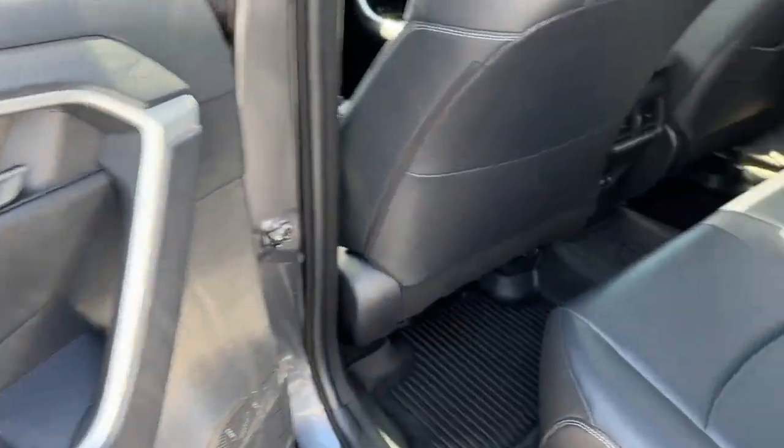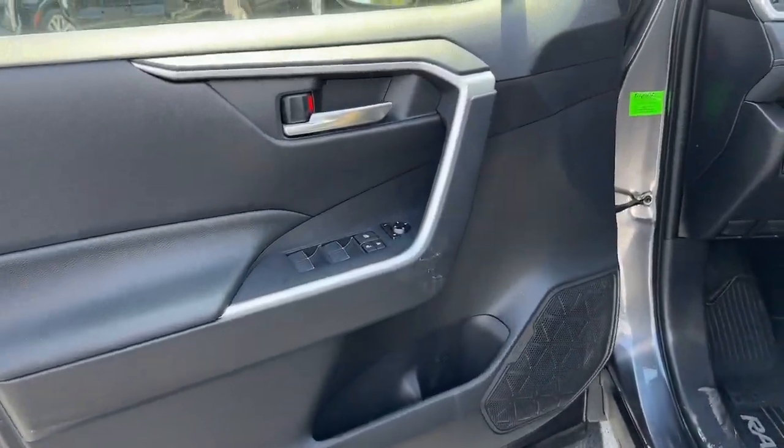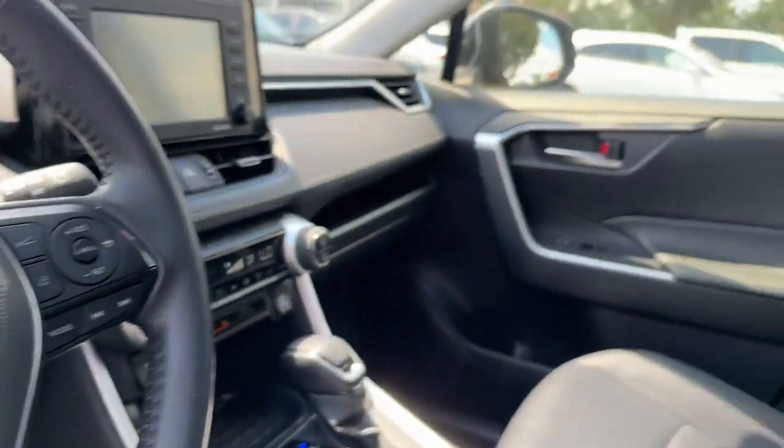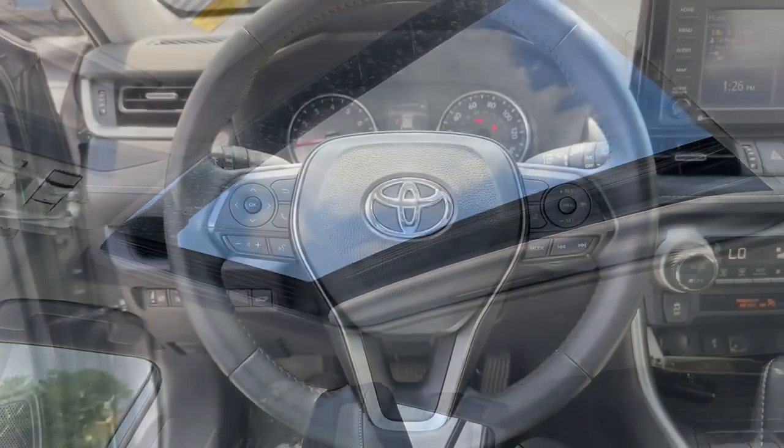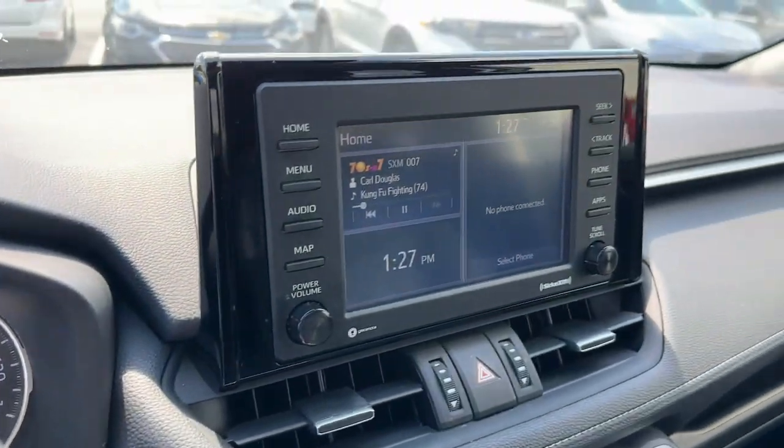The following are some of this vehicle's highlighted options: Apple CarPlay and/or Android Auto, Sun/Moonroof, Navigation System, Heated Driver Seat, Keyless Entry, Heated Mirrors, Satellite Radio, Backup Camera, Power Lift Gate.